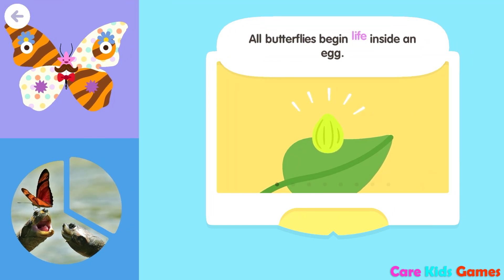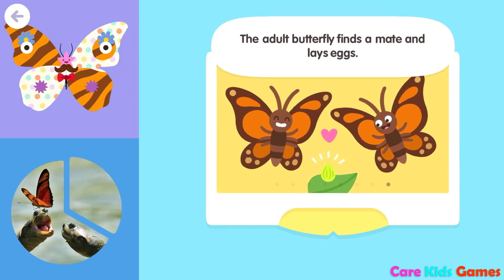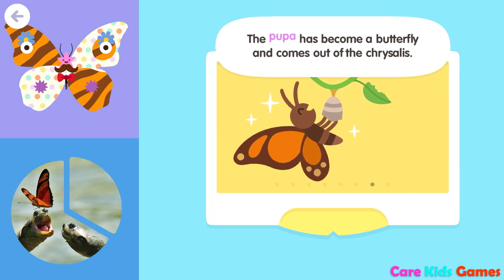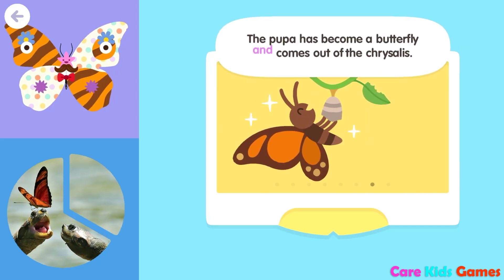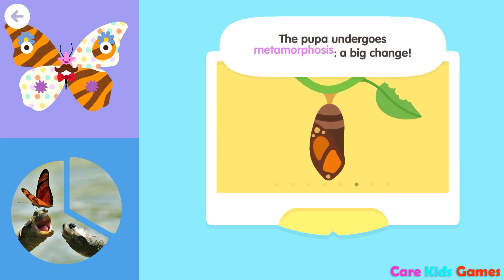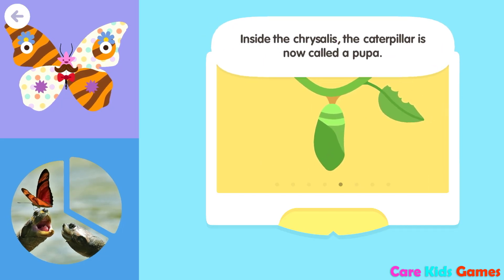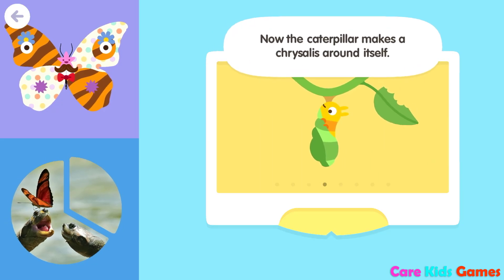All butterflies begin life inside an egg. The adult butterfly finds a mate and lays eggs. The pupa has become a butterfly and comes out of the chrysalis. The pupa undergoes metamorphosis, a big change. Inside the chrysalis, the caterpillar is now called a pupa.